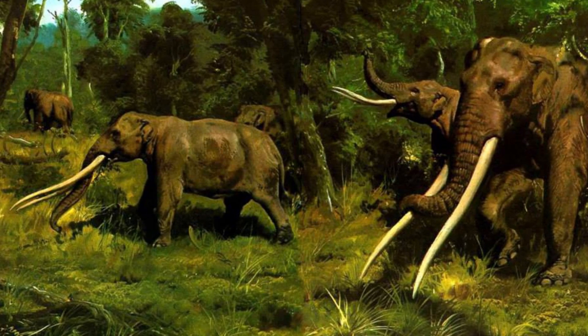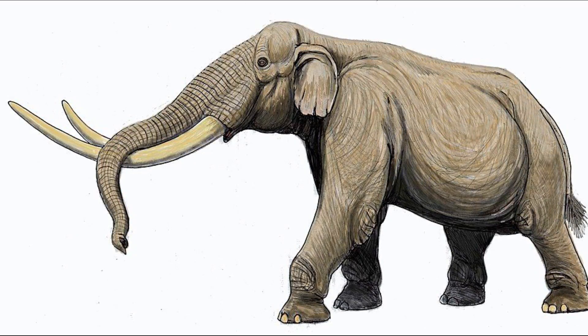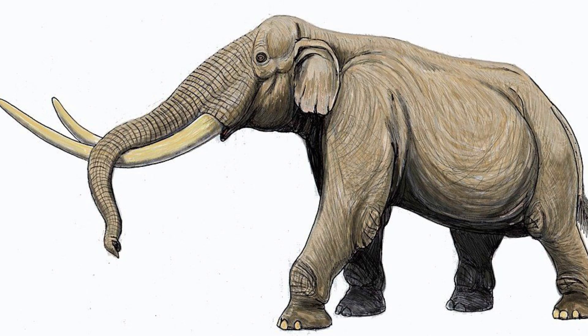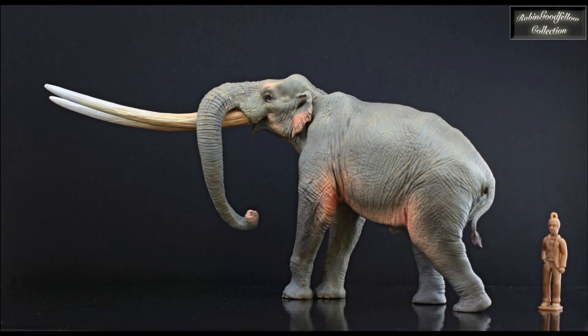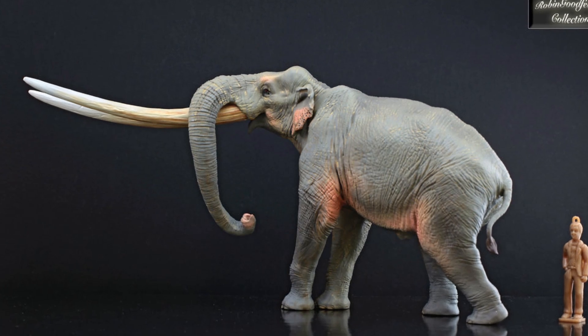Therefore, this video will cover the more basal Elephantoids, saving the Elephantids themselves for another time. A good place to start would be with the Stegodontids. This family, composed of just two genera, were among the most basal Elephantoids and were native to Africa and Asia from the Middle Miocene to the Late Pleistocene. In form, these animals would have appeared very similar to living elephants, with elongated flexible trunks and robust bulky bodies.